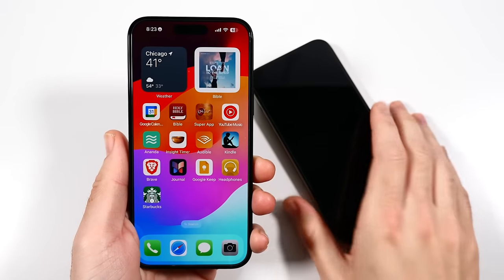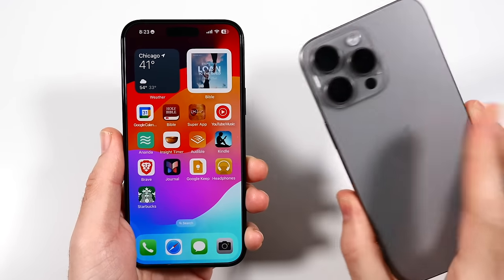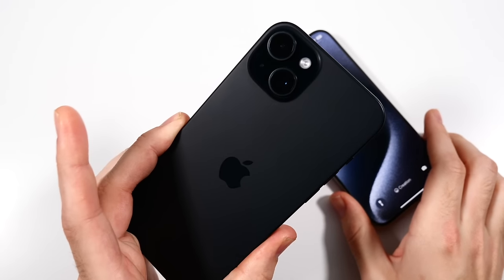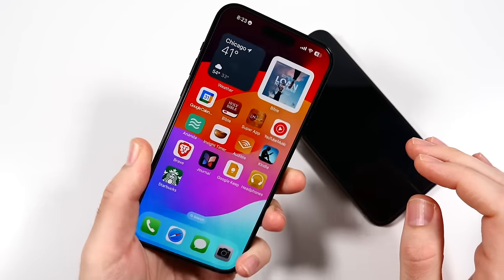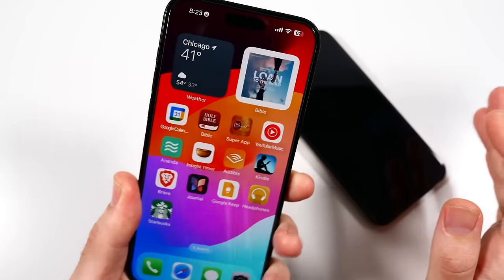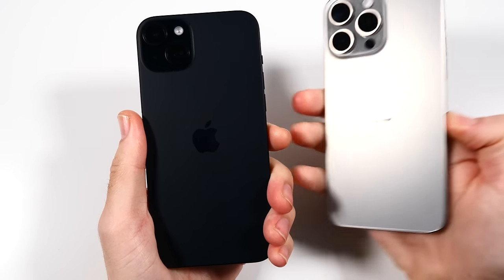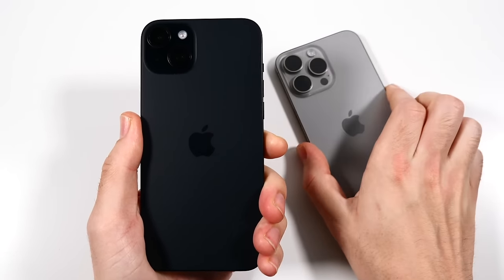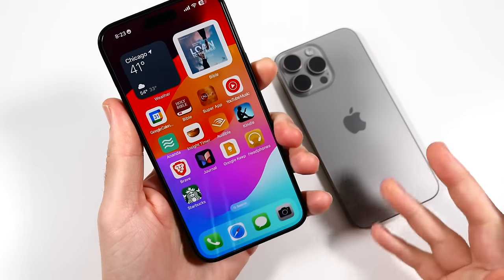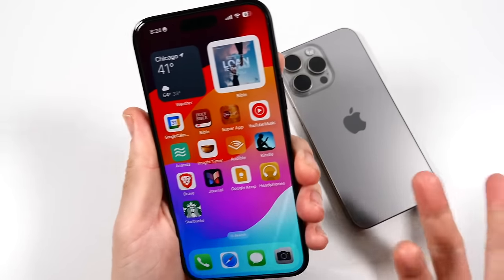The next thing — I didn't even think I would consider this because I thought they were around the same. But there's actually more weight to the 15 Pro Max, and while it's very small, that extra lightness of the 15 Plus makes this so much more comfortable. Even if it's only a few grams, it just feels better to hold. This is even more comfortable than the already improved comfort of the 15 Pro Max. For a large iPhone, this is the most comfortable one they've ever made at the 6.7 inch size.